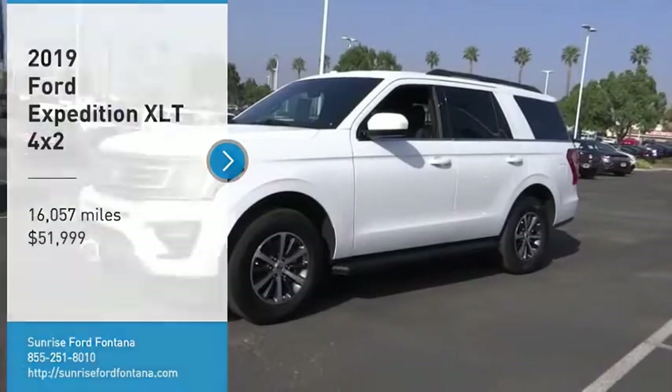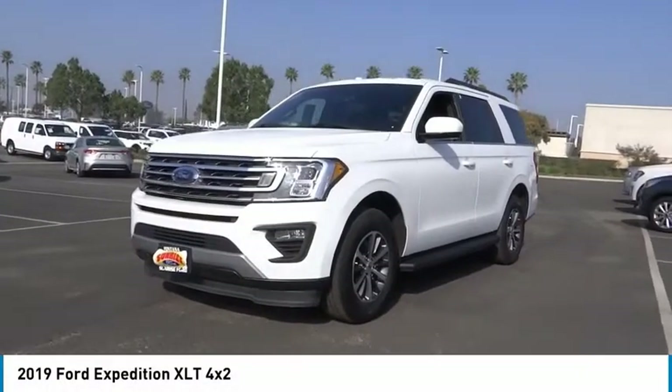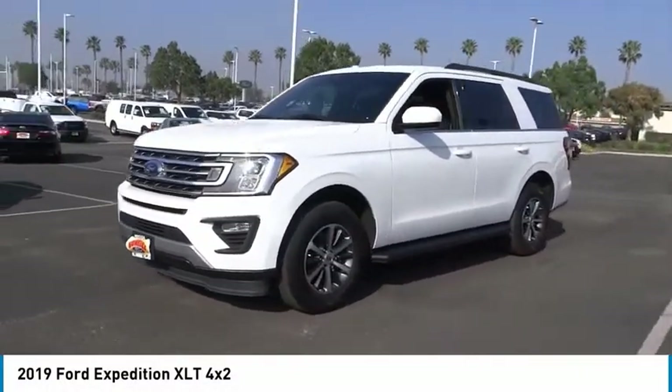Looking for the right vehicle? Check out the 2019 Expedition. Powerful, controlled, resourceful.